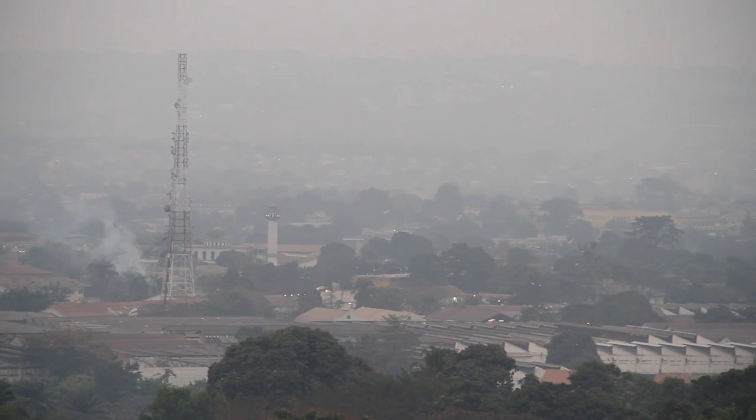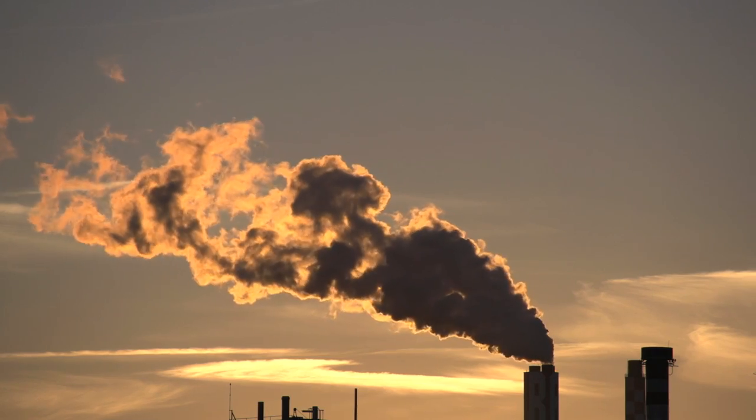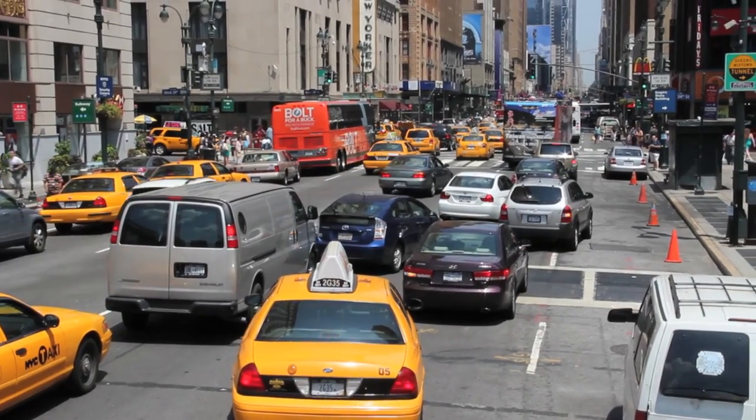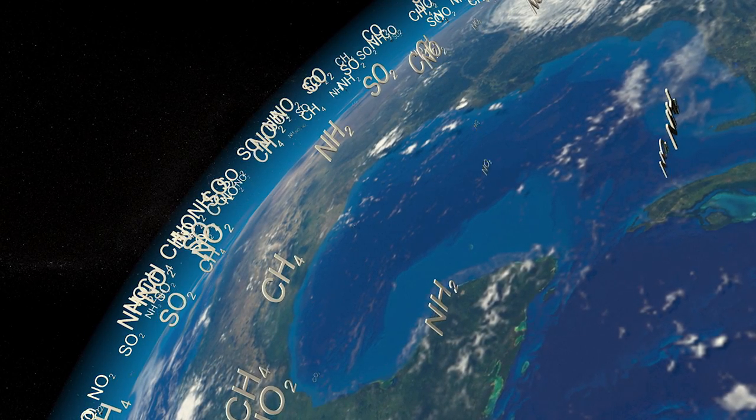Smog is choking off air quality in large cities around the world. Thick smoke billows from factories. Cars clog highways and pump exhaust behind them. Scientists say greenhouse gases are raising air pollution to unhealthy levels.